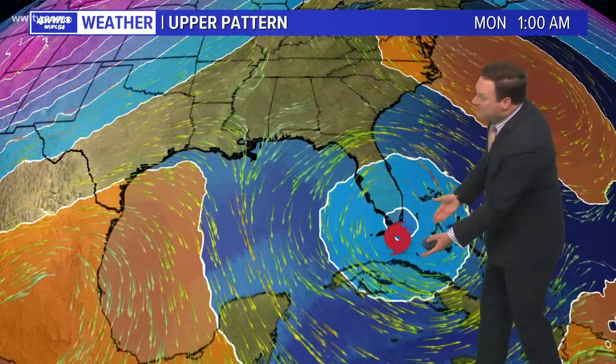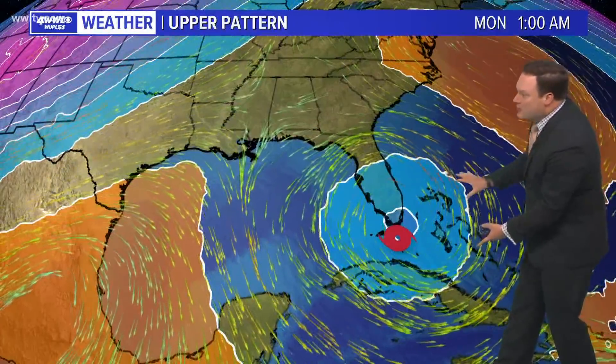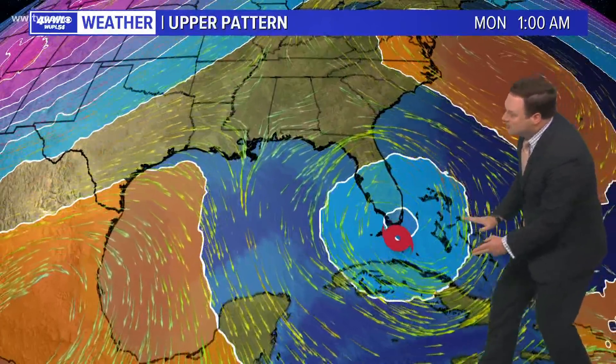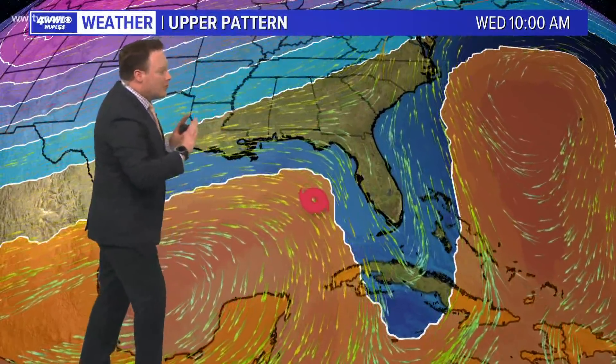We're also focusing on the upper atmosphere and what may be helping to steer Ada. It looks like an upper ridge is developing off the east coast, and that is going to start pushing the storm more into the Gulf. Then as we get into the early to middle part of next week, Ada is in the eastern Gulf. What we start to see developing is a big upper ridge over the southwestern Gulf and an upper trough across the central U.S. These two features should act in such a way that they will keep pushing Ada away and keep the storm in the eastern Gulf.